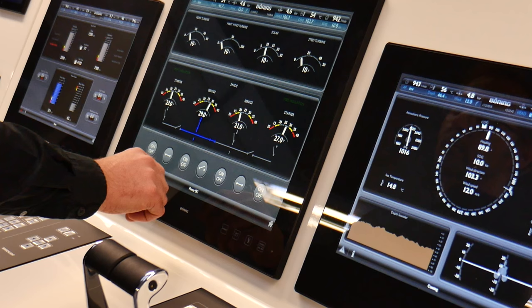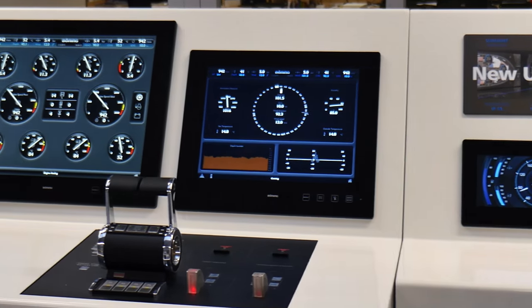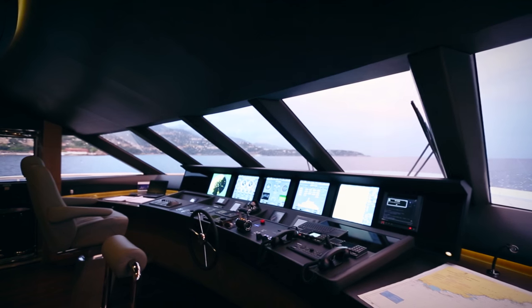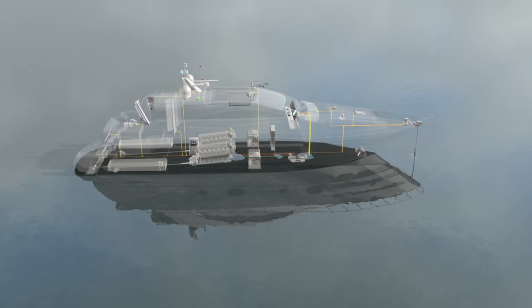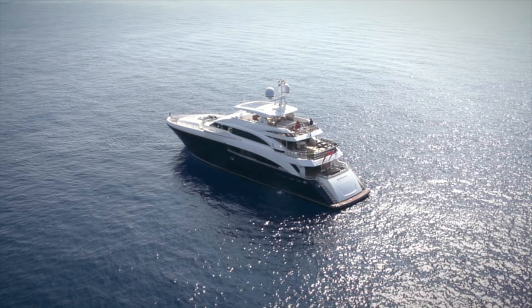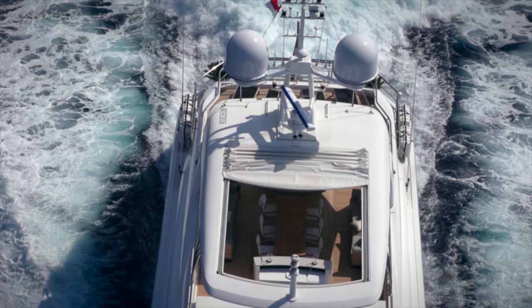Industry 4.0, Internet of Things, Smart Home — these are all state-of-the-art technologies which Burning Automations Technologie is installing in yachts and commercial ships. Monitoring and control systems facilitate the checking of equipment located at different sites within the ship. The Burning Automation System is an integrated smart solution designed to combine data from different sources.